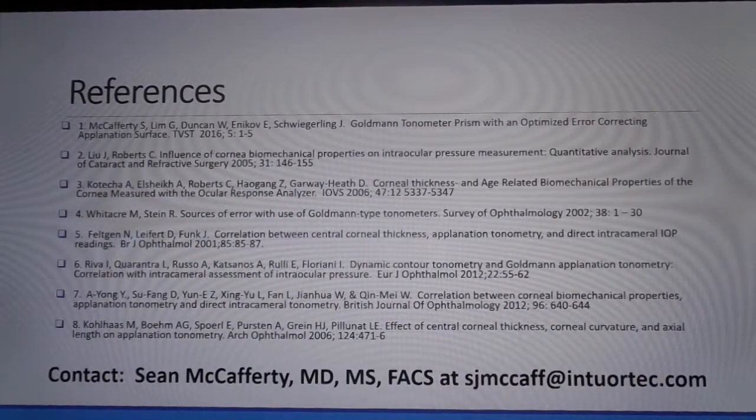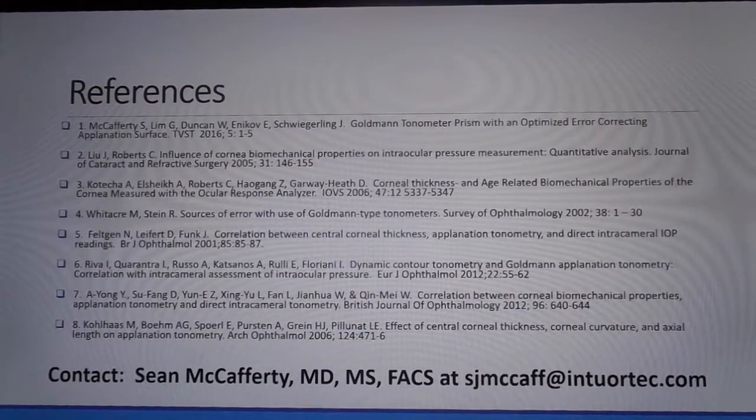Complete study details should be published later this year. Feel free to contact me with any questions at the above contact. Thank you for your time.